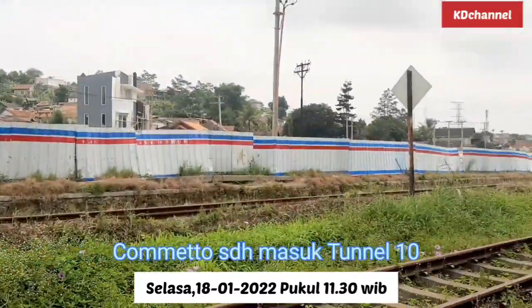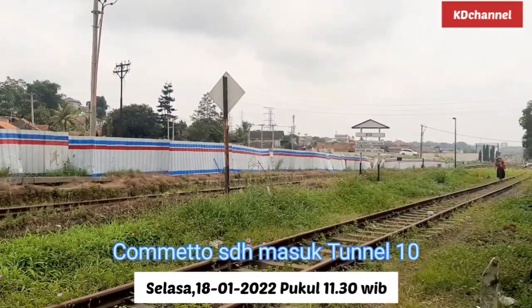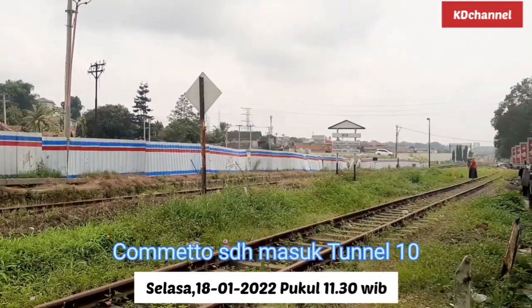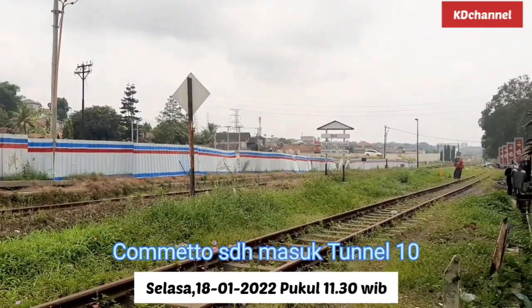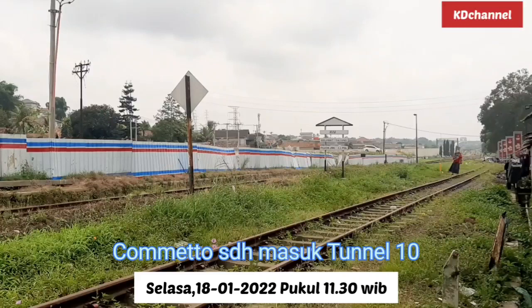Terima kasih untuk terus monitor KD Channel, channel tentang proyek infrastruktur, terutama proyek kereta cepat Jakarta-Bandung. Semoga kita semua sehat senantiasa, dimudahkan segala urusan, dapat beraktivitas lebih baik lagi, dan semoga kita semua mendapatkan berkah, rizki berlimpah dari yang maha kuasa.